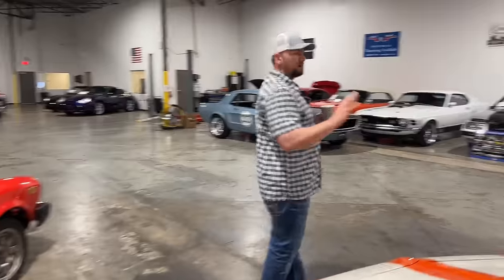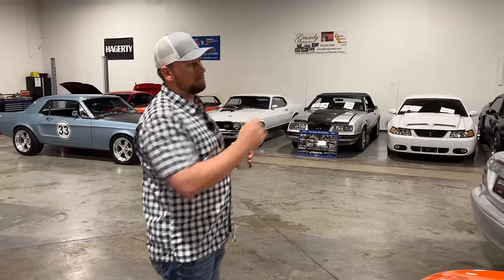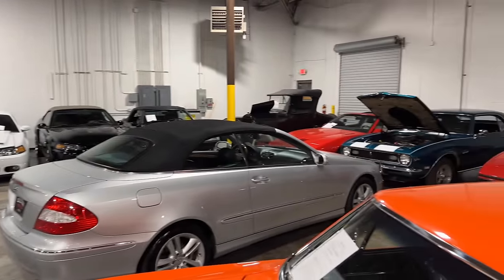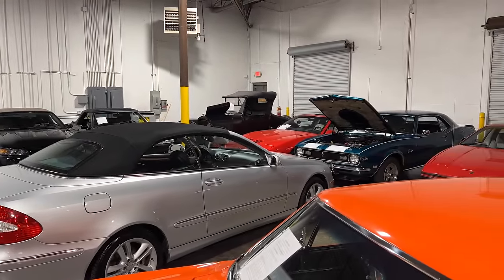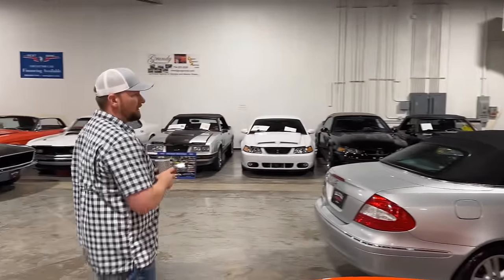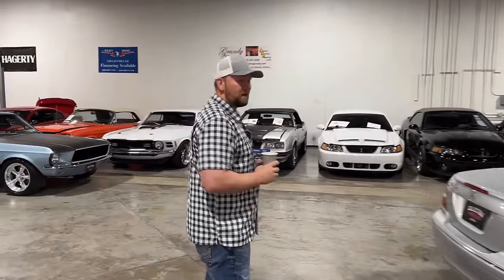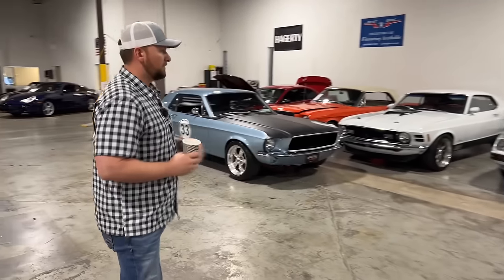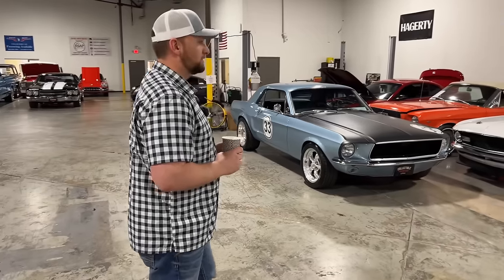We're not going to show too much of this car because we're going to do some modifications to it. We just got in another really nice 68 Camaro — and to correct myself, the hugger orange one was actually a '67, it's got the wing window. But the 68 Camaro we just got in, we're going to be doing some modifications to it, so that'll be a video on its own that you'll be catching on the channel here soon.